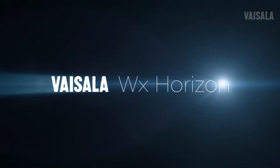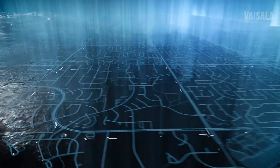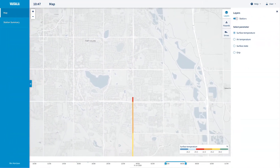Visilla WX Horizon provides the solution. WX Horizon fuses data from sensors, weather stations, and other input sources, and displays it in an intuitive, regionally cloud-hosted user data interface, with the most important information highlighted, including surface condition and temperature.